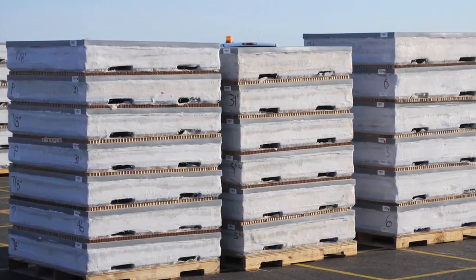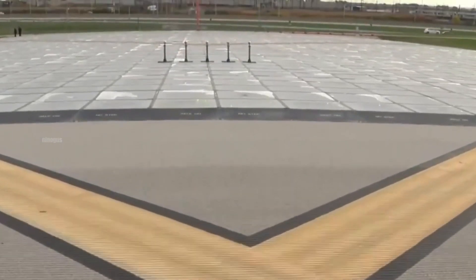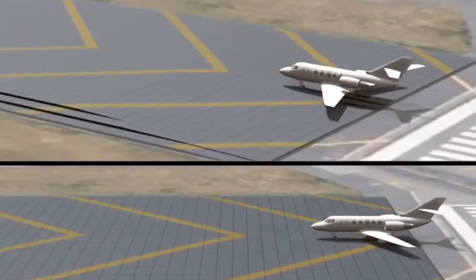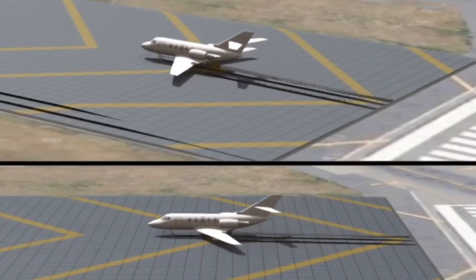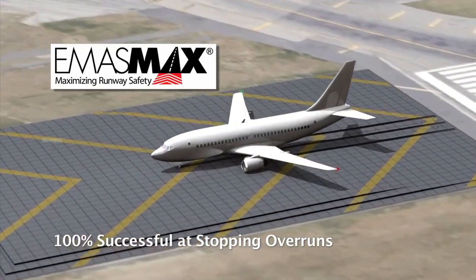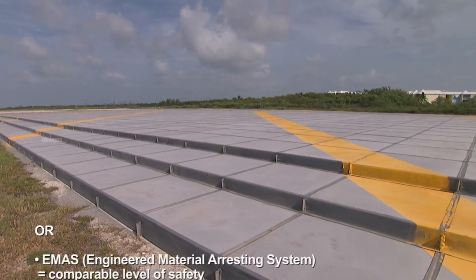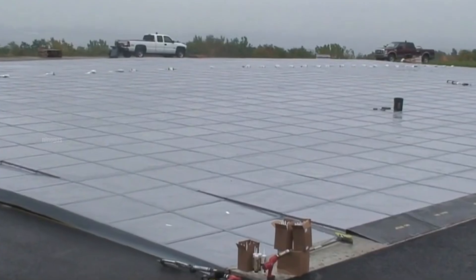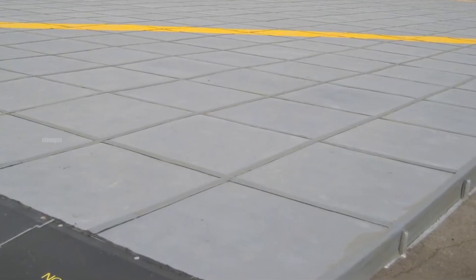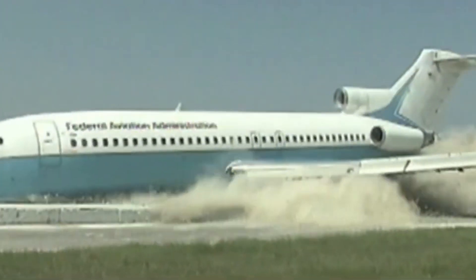The material used in EMAS is not regular concrete, but rather aerated concrete that has a porous structure and can easily crumble under pressure from the aircraft wheels. As the aircraft enters the EMAS zone, this material breaks apart and creates significant resistance, slowing the plane down safely without causing a sudden impact. Interestingly, EMAS does not stop an aircraft abruptly but gradually — the deeper the wheels sink into the EMAS material, the greater the resistance it creates. This way, the aircraft can stop in a much shorter distance compared to regular braking without causing dangerous jolts for passengers.